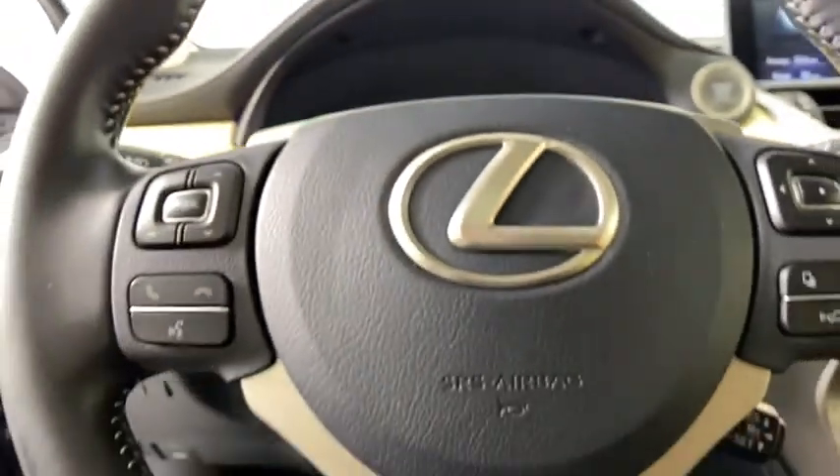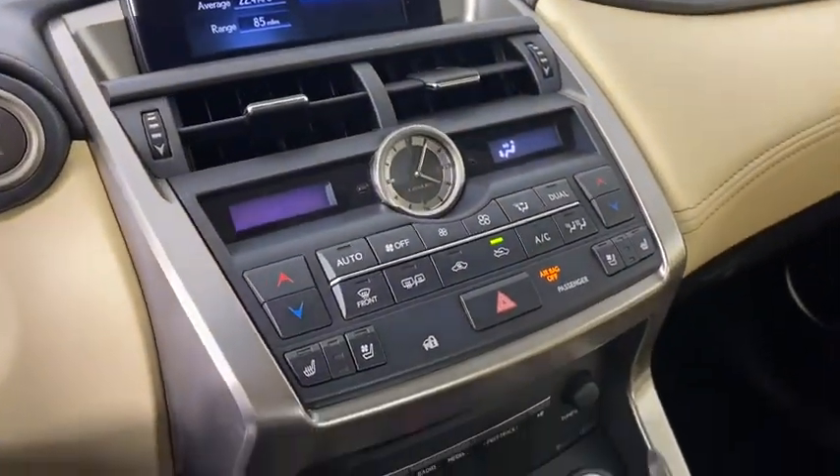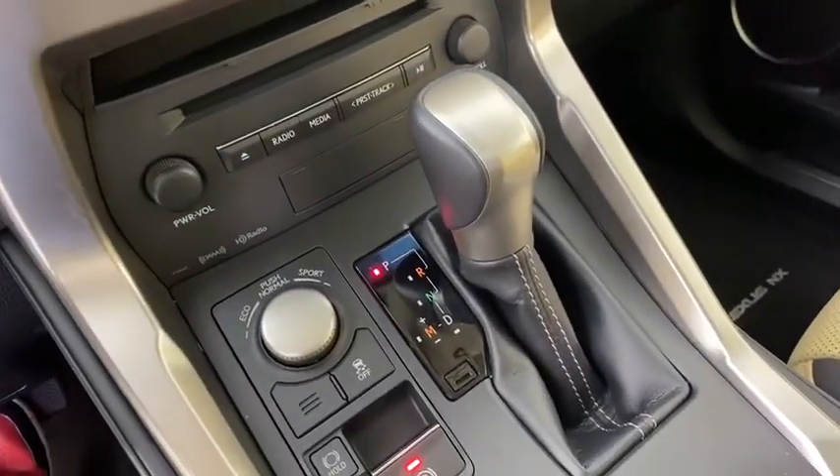Floor mats, keyless start, cruise control, aluminum wheels, four-wheel disc brakes, rear defrost, front-wheel drive, climate control, AM, FM...